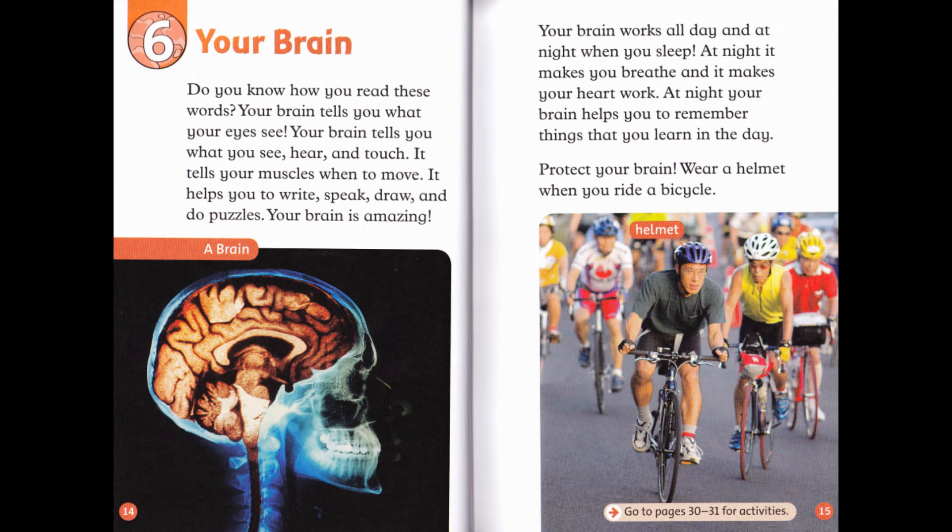Do you know how you read these words? Your brain tells you what your eyes see. Your brain tells you what you see, hear, and touch. It tells your muscles when to move. It helps you to write, speak, draw, and do puzzles. Your brain is amazing.